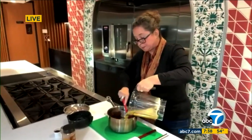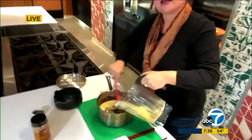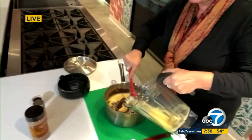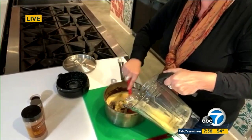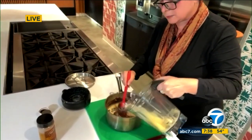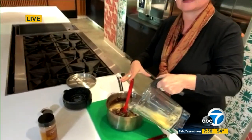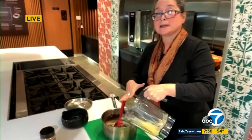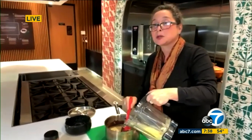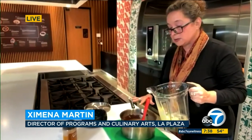We talked about tempering, because what happens is you have to pour in slowly. You slowly pour in the eggs, because with the hot chocolate and the cool eggs you're going to end up with scrambled eggs. Just pour in a little bit at a time and you temper the eggs into the chocolate.